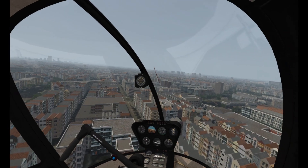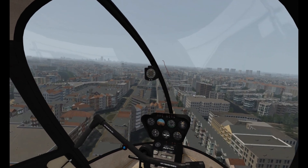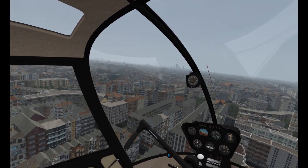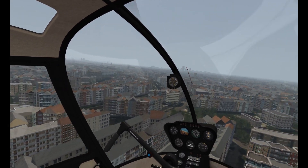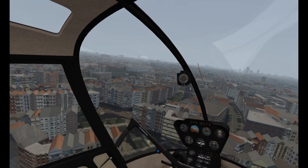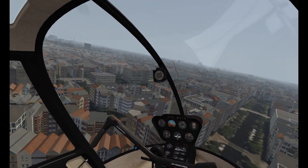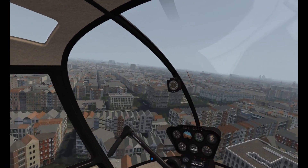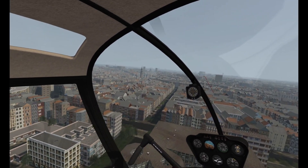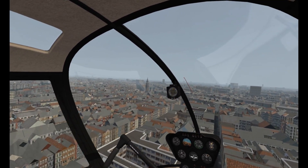Hello everybody, this is a down and dirty tour of Amsterdam, or at least part of it. I'm in the R22 as you can see, and this is just a bit of a relaxing flight but one that I really wanted to get really close and personal with this scenery. There are so many hidden gems to look out for. I'm going to post this video at 1080p 60 frames per second — I think videos like this really benefit from it.